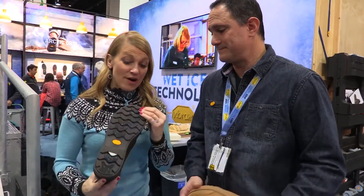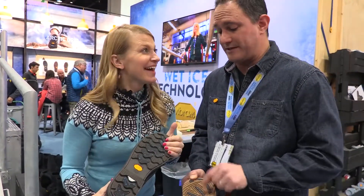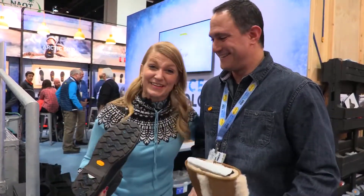Be looking for the Vibram logo with the blue fleck — that's when you know that's the technology that helps on the ice. Thank you for helping us stay upright out there in the inclement weather conditions. Thanks for stopping by.